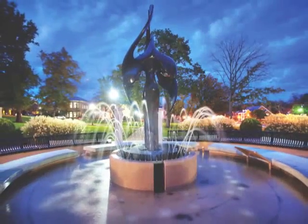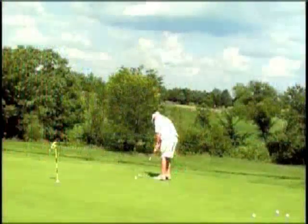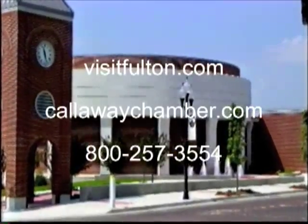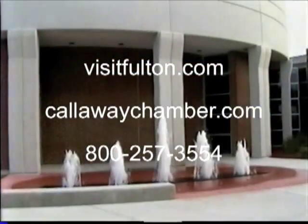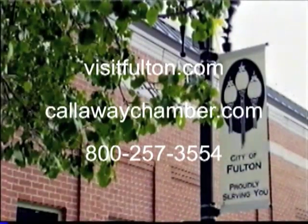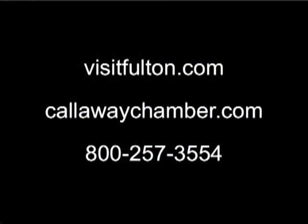For your next getaway or family vacation, visit Fulton in Callaway County, Missouri — a top ten destination in the Midwest by Midwest Living. This is Nancy Lewis from the Callaway County Chamber of Commerce. Please visit our website for more information and a calendar of events at callawaychamber.com or fulton.com. Our 800 number is 800-257-3554. We hope to see you soon. Thank you.